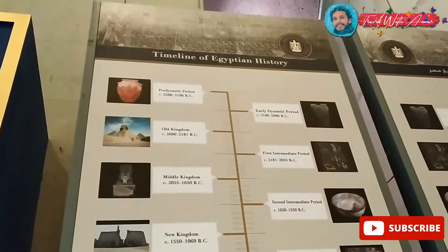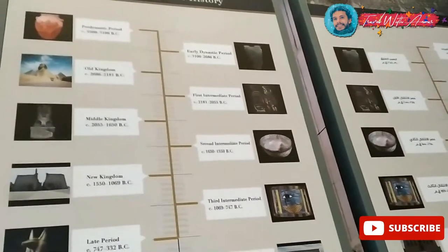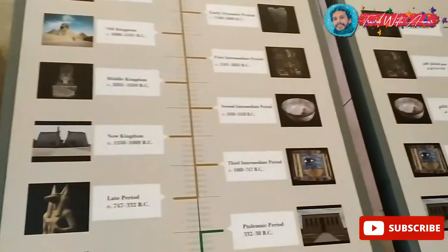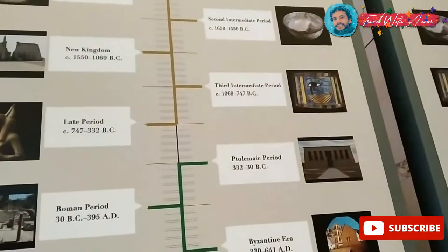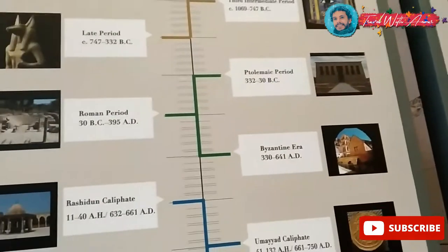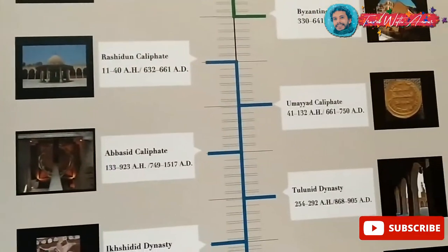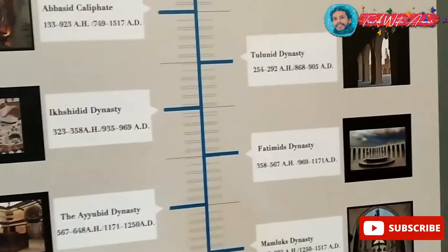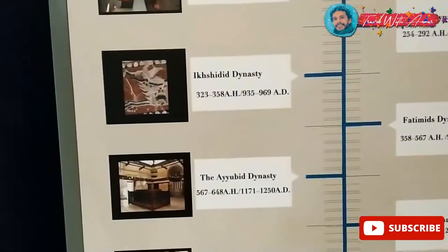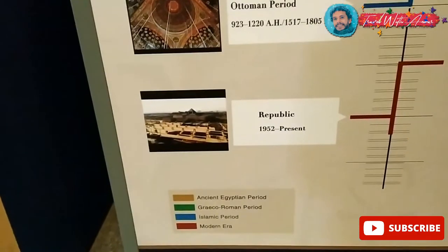Here you can see the timeline of Egyptian history starting from the Pre-Dynastic period, the Early Dynastic period, the Old Kingdom, the First Intermediate Period, the Middle Kingdom, the Second Intermediate Period, the New Kingdom, the Third Intermediate Period, the Late Period, the Ptolemaic period, the Roman period, the Byzantine era, the Rashidun Caliphate, the Umayyad Caliphate, the Abbasid Caliphate, the Tulunid dynasty, the Ikhshidid dynasty, the Fatimid Caliphate, the Ayyubid dynasty, the Mamluk dynasty, the Ottoman period, the Muhammad Ali dynasty, and the Republic of Egypt today.